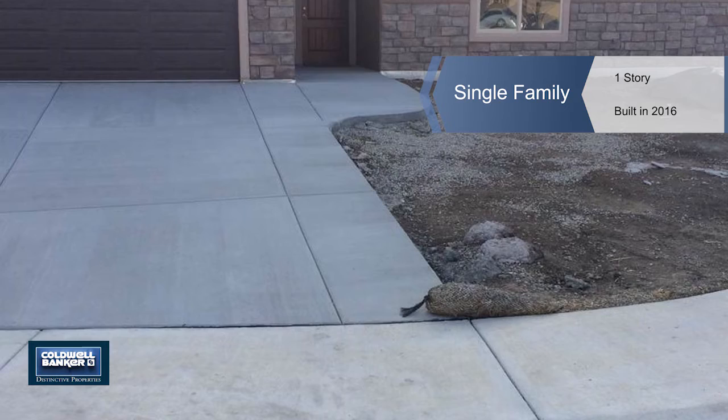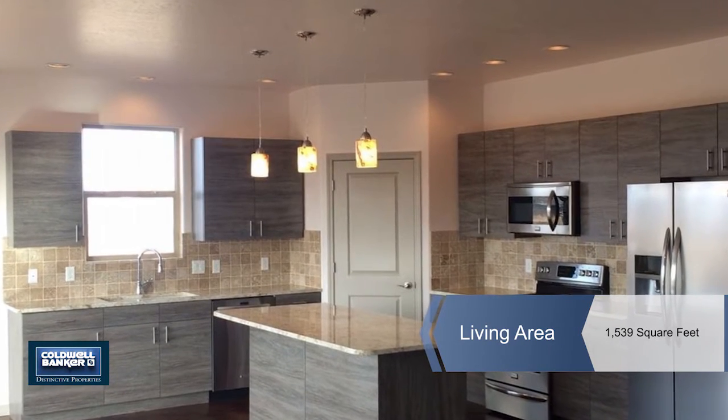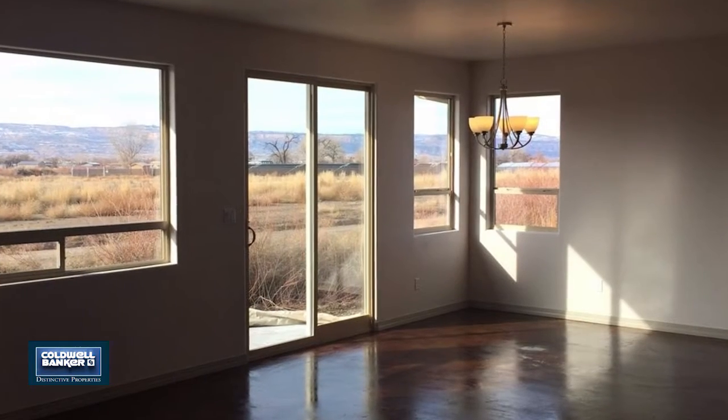Eileen Turner presents this brand new quality built open concept rancher. This home has a great location, offers exceptional views and backs to open areas.